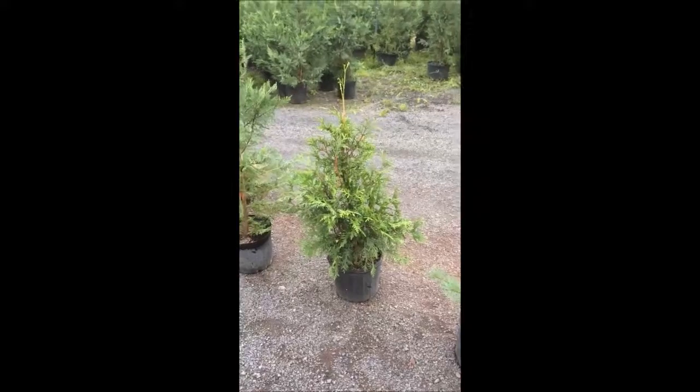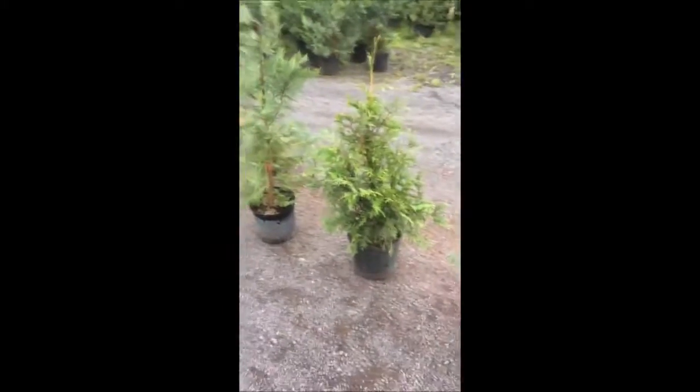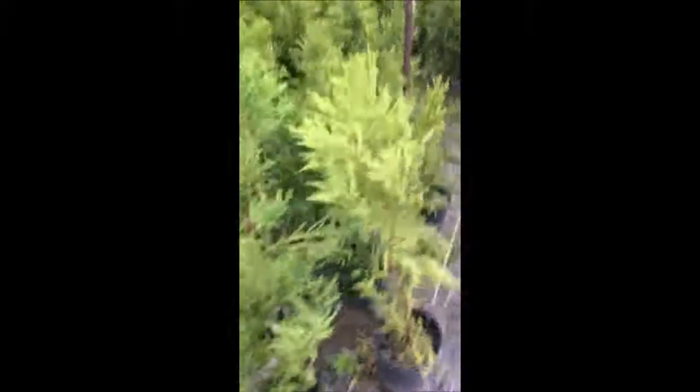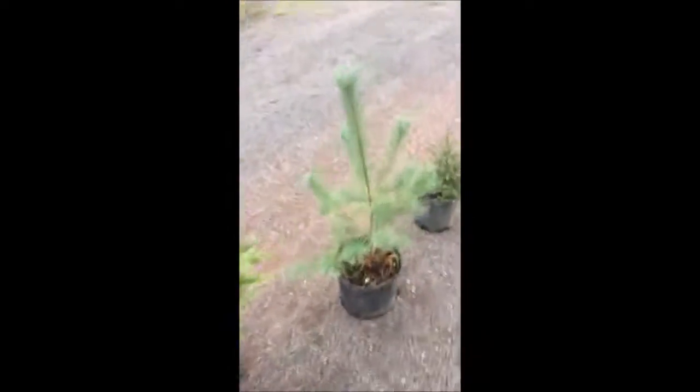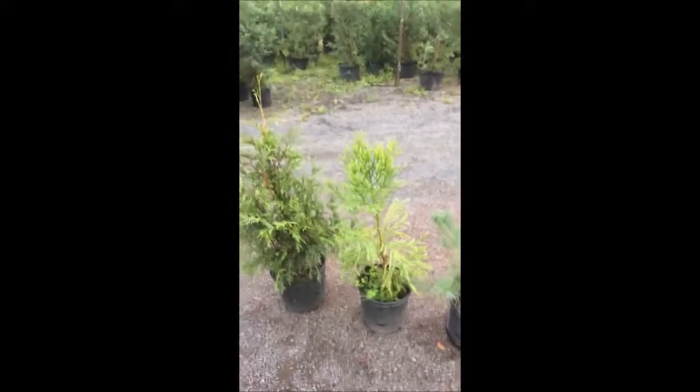If you want a fast-growing tree, the Leland Cypress and the green giant Arborvitae are the best. There is another tree that's fairly decent as well and that's the cryptomeria — and that's this tree right in here. The cryptomeria is also a fast-growing tree and those are $20.